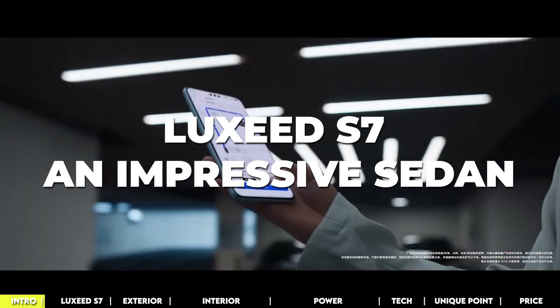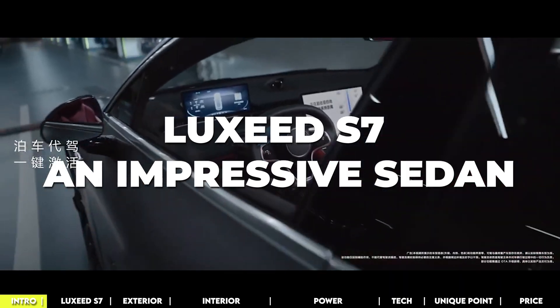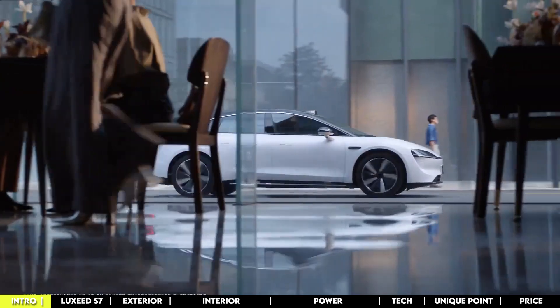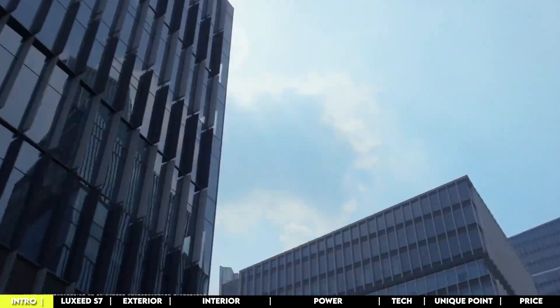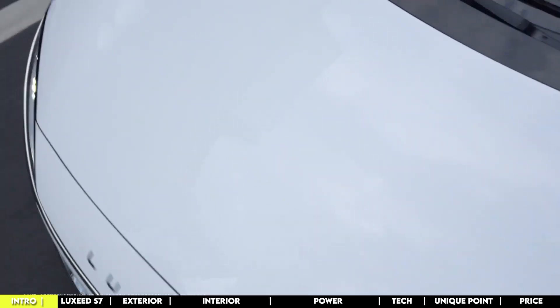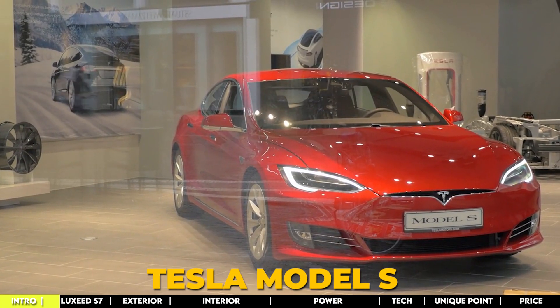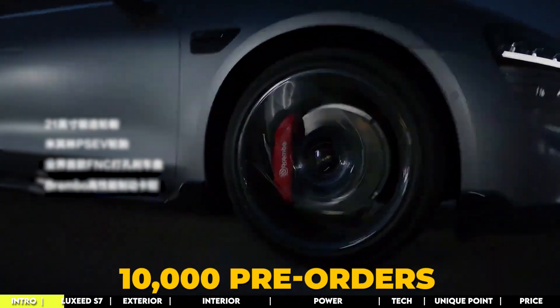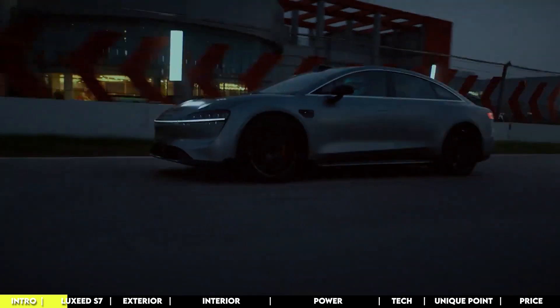Luxeed is a fresh and premium EV brand, the brainchild of a collaboration between China's Cherry Automobile and the tech giant Huawei. Their flagship sedan, the Luxeed S7, is already turning heads and racking up pre-orders, giving even the Tesla Model S a run for its money. Since its November reveal, the Luxeed S7 has snagged over 10,000 pre-orders, and that number's just growing.